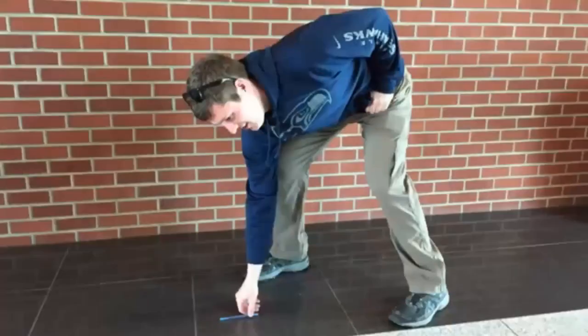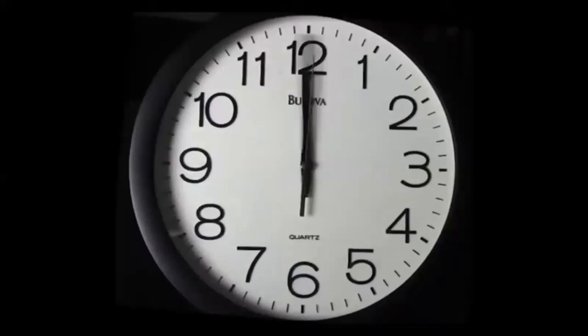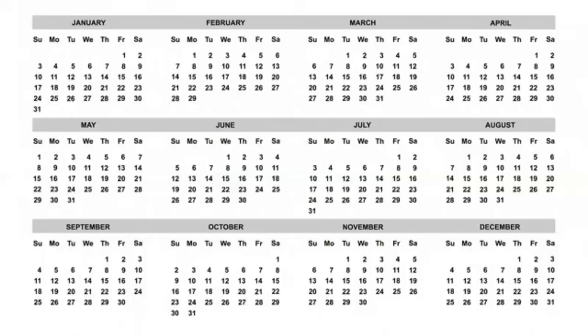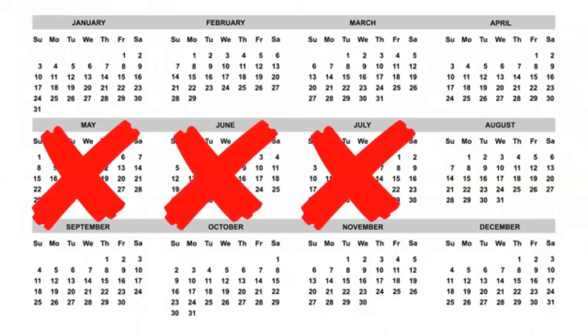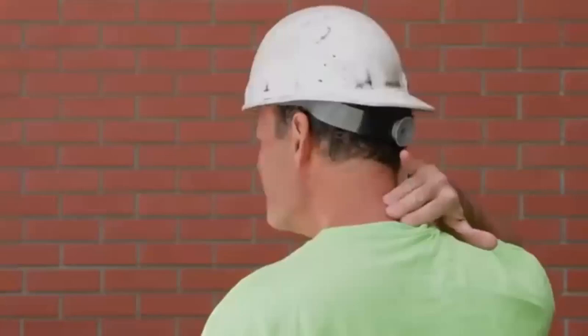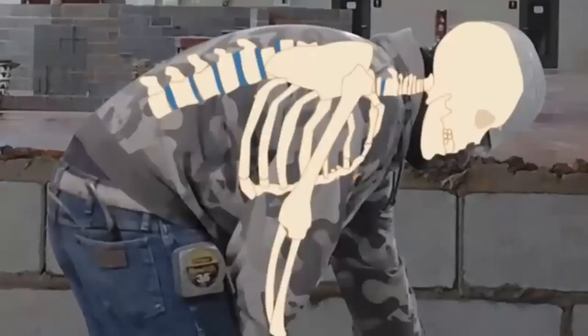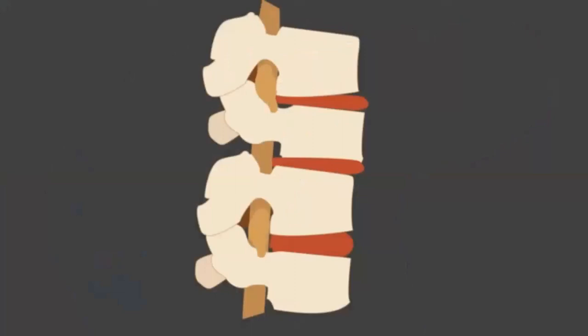Back strains and sprains from acute and cumulative trauma can be mild and heal on their own in a few days or weeks. However, with cumulative trauma these injuries often become frequent and chronic, lasting months or more. More serious cumulative trauma back injuries occur to the discs in the spine. If you constantly bend forward at work, especially when you bend and twist, you may tear some of the outer fibers in your low back discs.